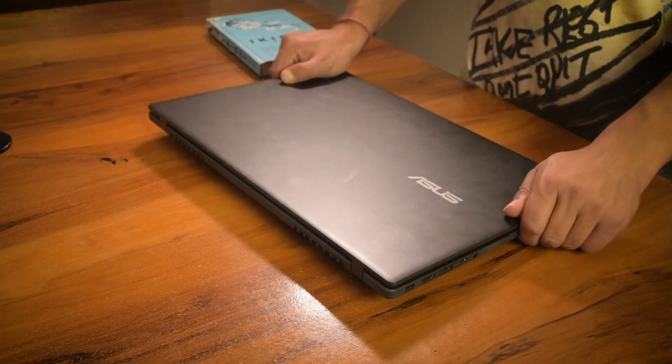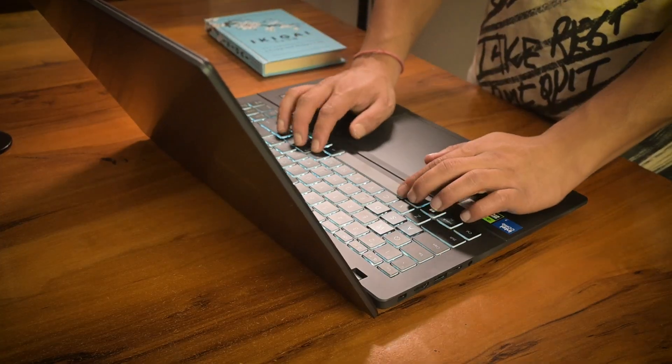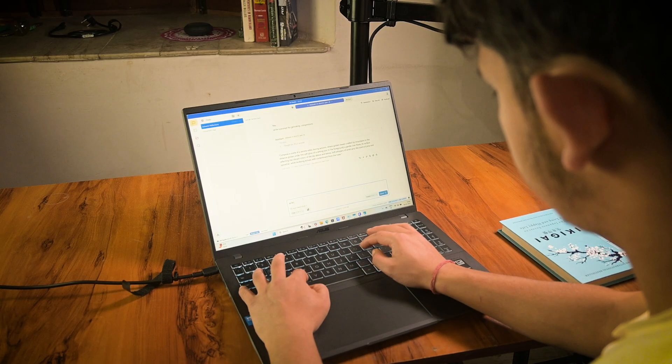I made the huge mistake of buying the wrong laptop when I first started my data science course. The moment I started building models, the keyboard and internals felt like they were burning up. I could have bought a brand new laptop with the amount I spent on repairs and upgrades. I realized I'm not the only one — so many students buy the wrong laptop because they don't understand the basics. Today I'm breaking down the best laptops for data science, capable of handling big datasets, training models, and running AI tasks without slowing down.